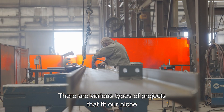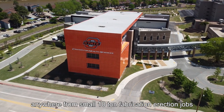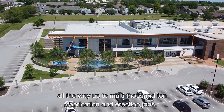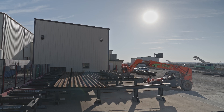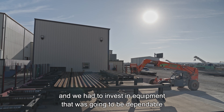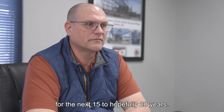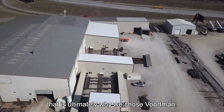Various types of projects fit our niches — anywhere from small 10-ton fabrication and erection jobs all the way up to multi-thousand-ton fabrication and erection jobs. With the growth that was happening in our market, we had to get more efficient and invest in equipment that was going to be dependable for the next 15 to hopefully 20 years. That's ultimately why we chose Wharton.